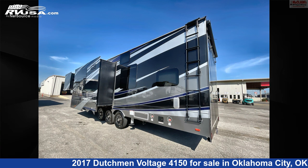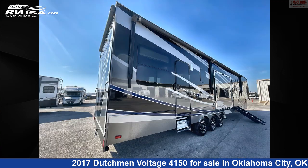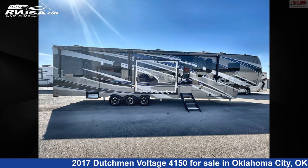The unloaded weight of this 2017 Dutchman Voltage 4150 is 16,760 pounds. For more information and pricing on this unit, and to see all units available for sale by McLean's RV Oklahoma City, visit rvusa.com.